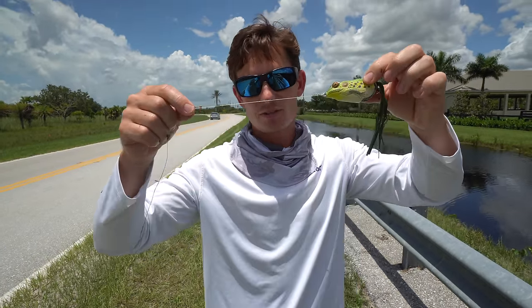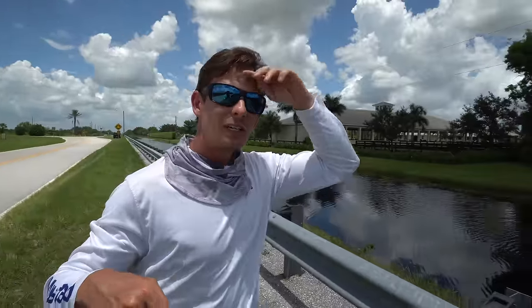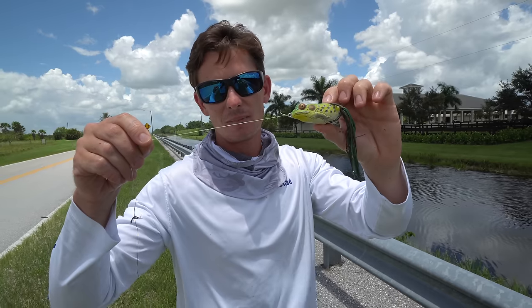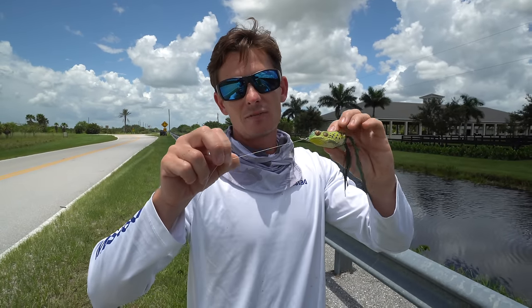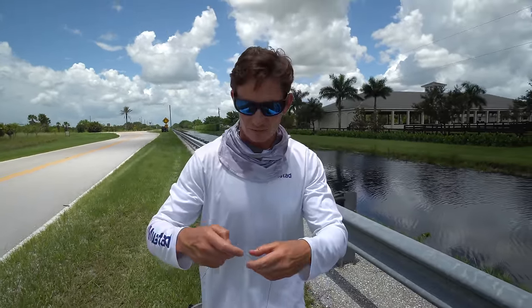I have it tied straight to my braid. In Florida we can get away with that — our water is very tannic and muddy so the leader doesn't really matter. And when you're casting around heavy brush, cover, grass, and lily pads, you want braid because it cuts through that. Mono will tend to get hung up and it has too much stretch. Let's give it another cast and see if we get another snake on the bank.